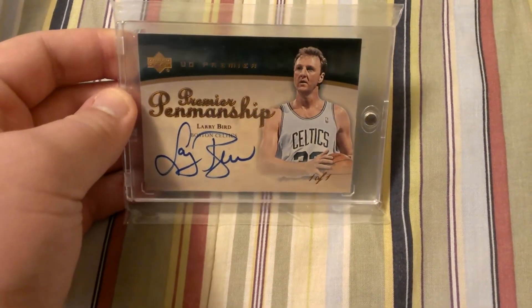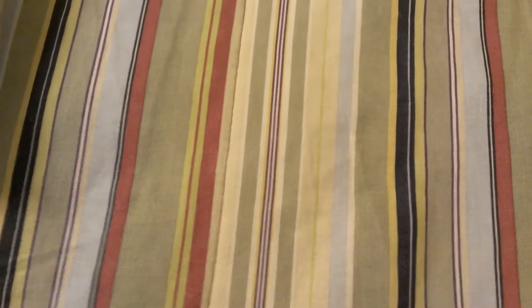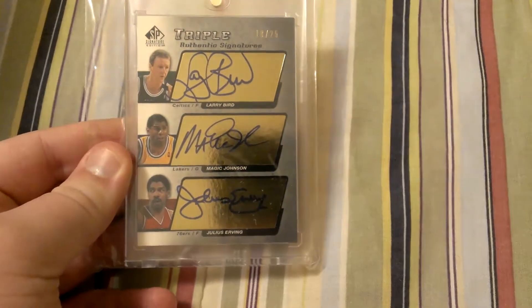Larry Bird autograph, one of one, from UD Premier. Next, Larry Bird, Magic Johnson, Julius Erving triple autograph from SP Authentic, numbered to 25.